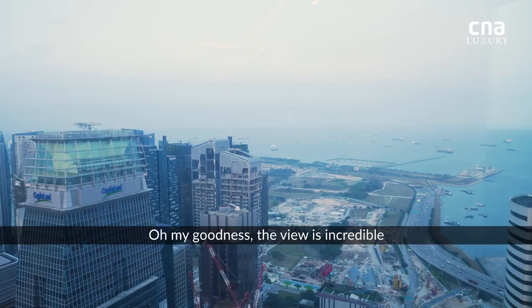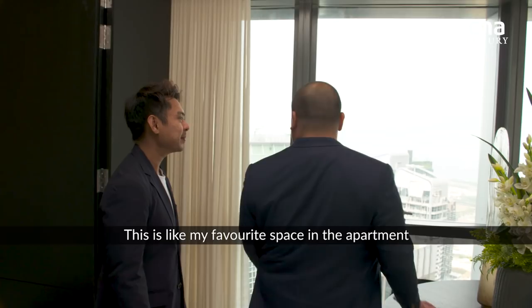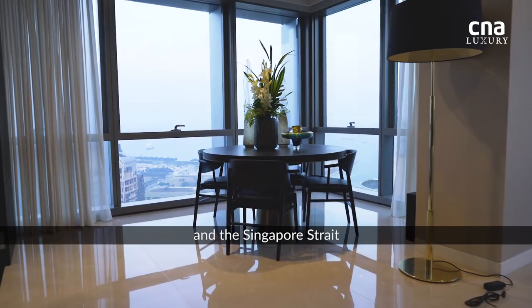Oh my goodness, the view is incredible. Stunning, isn't it? This is like my favourite space in the apartment. It gives you a full 270° view of Singapore and the Singapore Strait.